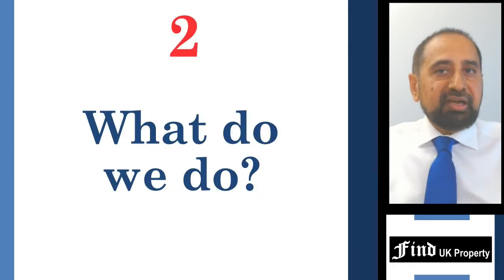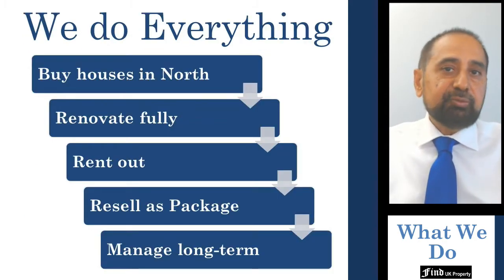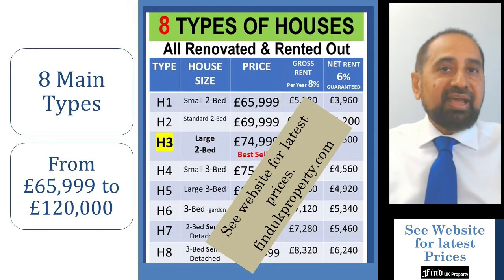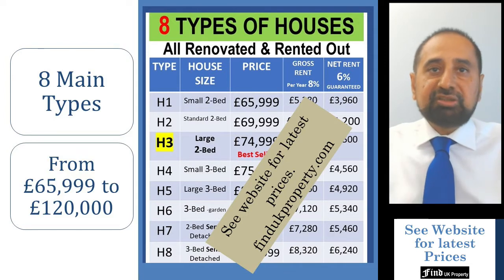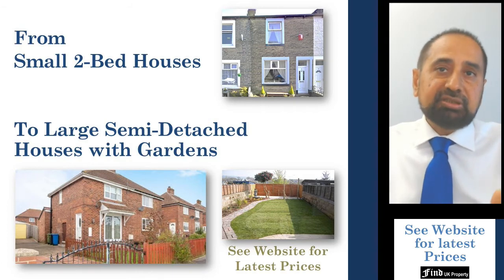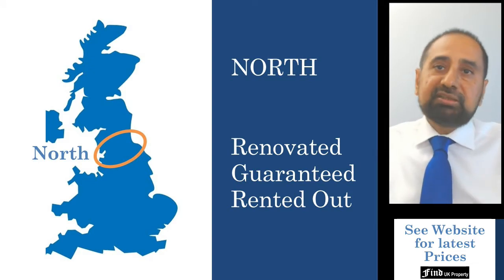Secondly, what we do is provide complete investment property solutions to passive investors who may be located in the UK or anywhere in the world. We acquire low-cost houses in over 28 towns in the North East and North West and then renovate them to good standards before renting them out. The properties are then sold by us as a complete package whereby we continue to manage and maintain the properties at our cost and provide the new owner with guaranteed rent for the long term. We have eight main categories of properties priced between £65,000 and £120,000. All houses are located in the north and are fully renovated, guaranteed and already rented out to good tenants.